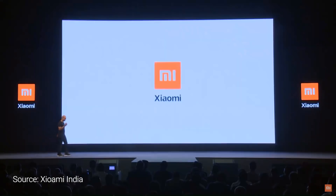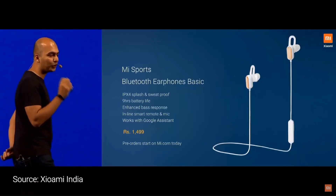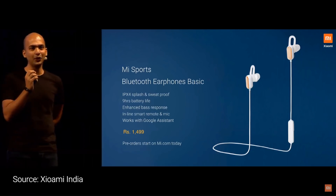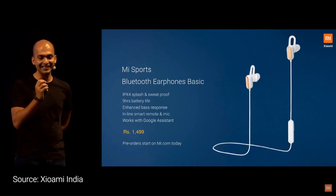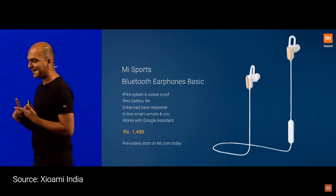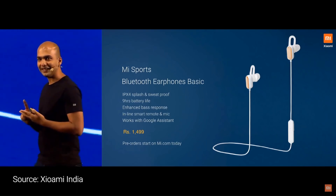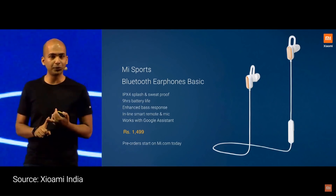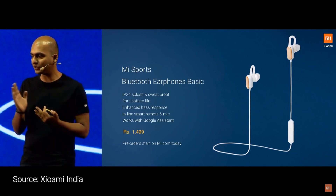This is splash proof, has nine hours of battery life, and is integrated with Google Assistant. We're calling it Mi Sports Bluetooth Earphones, and this is being launched at only 1,499. So, four things launched today: Redmi Note 7, Redmi Note 7 Pro, Mi LED TV 4A Pro 32-inch, and Mi Sports Bluetooth Earphones.